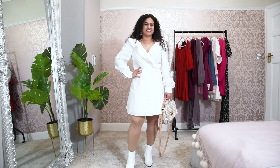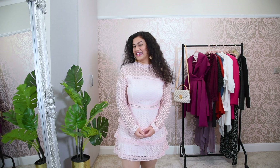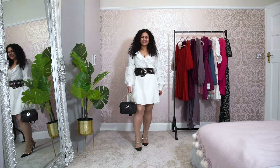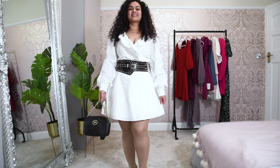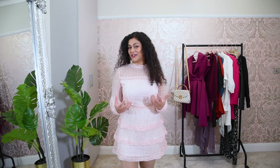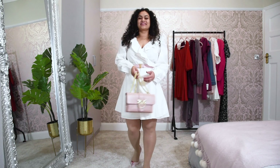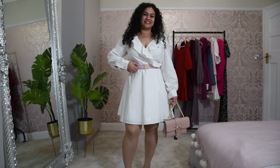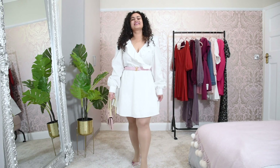In the first look, I'm wearing it just as it is with white boots and my Louis Vuitton bag, which creates a very elegant day look. In the second example, I've paired it with a statement belt, a black handbag, and matching shoes, which creates an evening look. In the third example, I've paired it with a pink belt, pink shoes, and pink accessories, which gives me a nice glamorous day look.